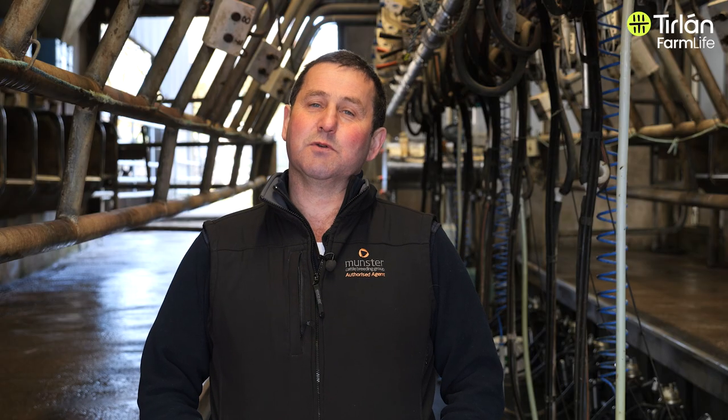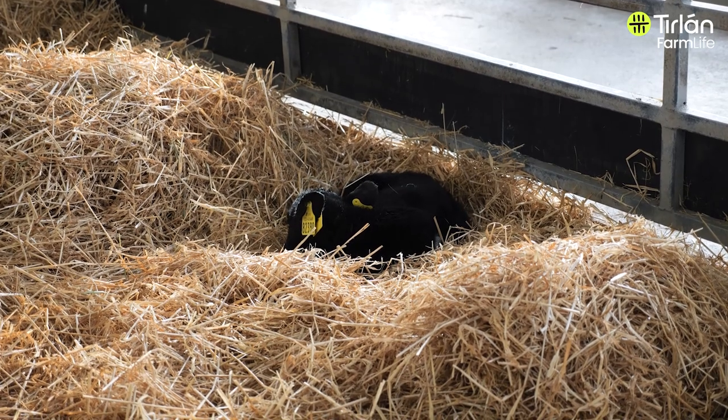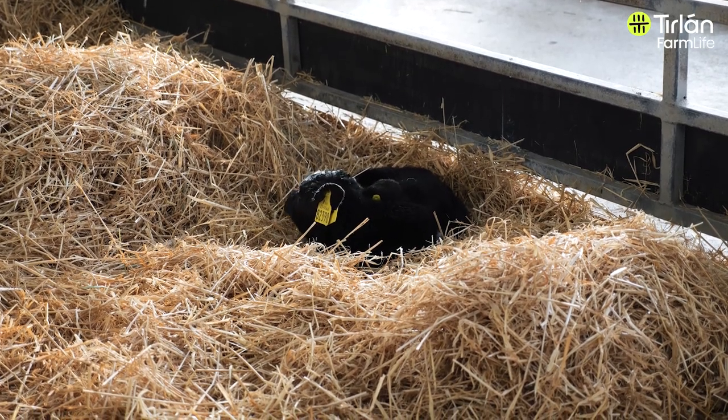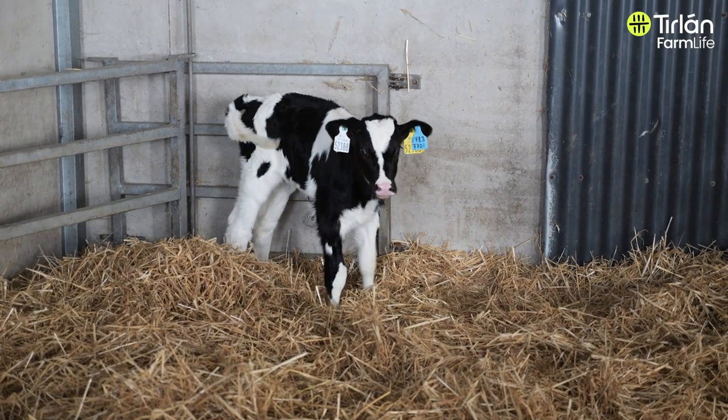When we start calving here, we have a loose shed where we put the cows that are nearest to calving, and when they're about to calve we put them into individual pens. We leave the calving cow until the calf drinks the cow. If the calf doesn't drink, we milk the cow and feed the calf. After the calf has got its feed of colostrum, it goes out into the calf shed and the cow goes down to join the milking group.